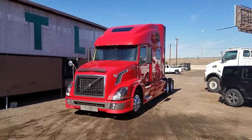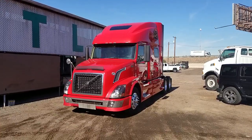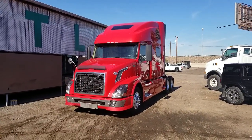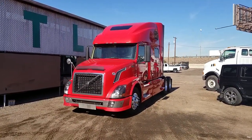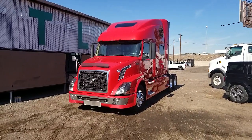Hello everyone, this is Kurt with CTL Truck Sales, Phoenix, Arizona. CTL Truck Sales has been in business continuously for 35 years. If you'd like to see all of our inventory, you can go to ctltrucksales.com.